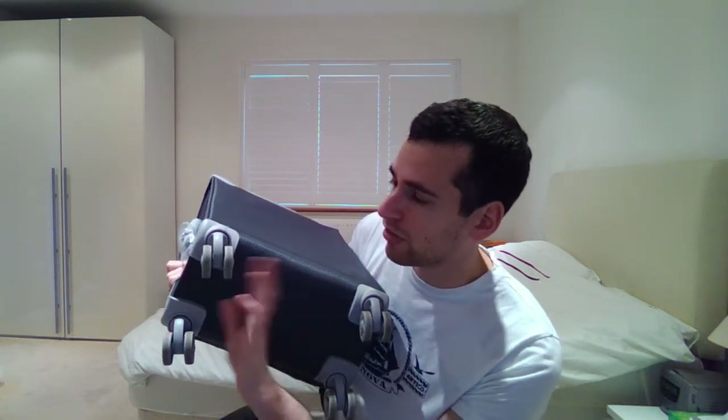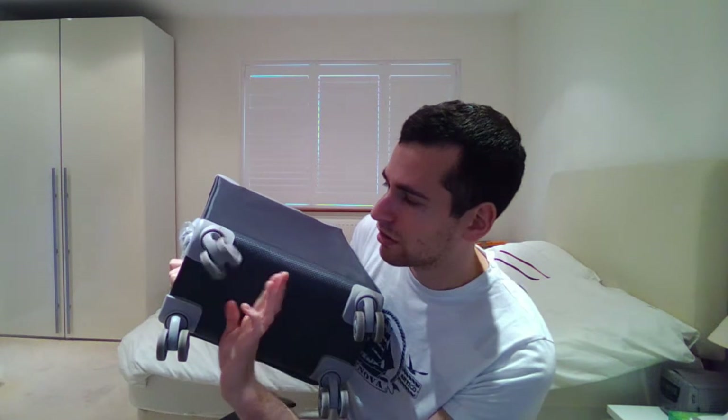The next part of the suitcase is the underside, and here there are some wheel things. These are just to play with, so you go like that, and they should all do that. Yes, that one does that as well.